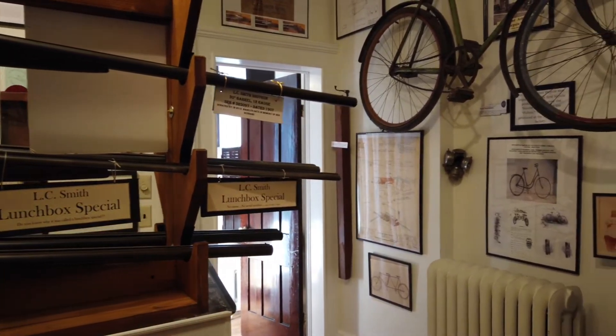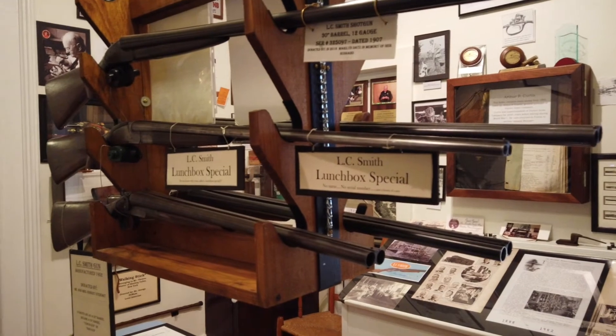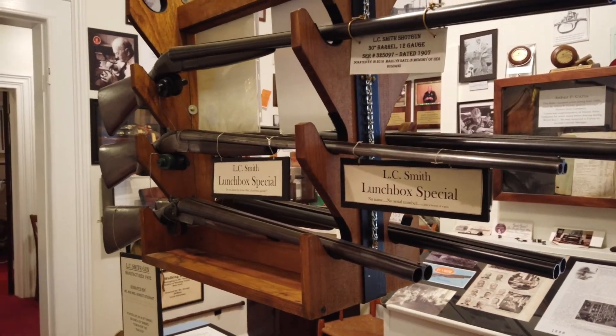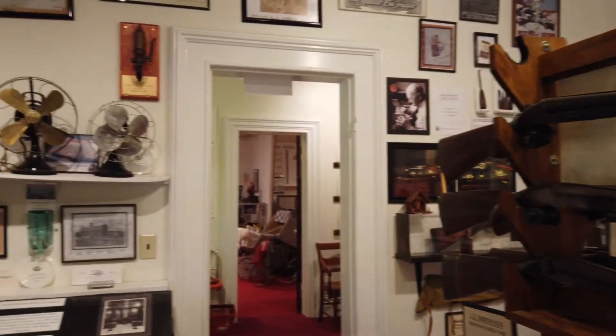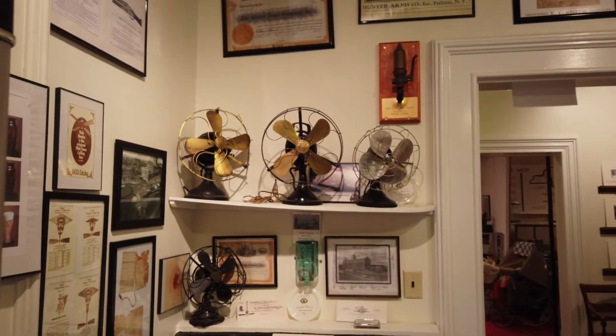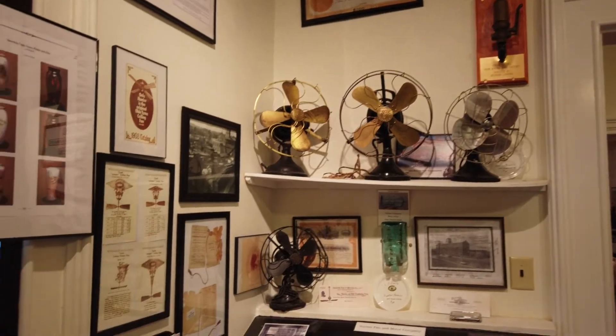The L.C. Smith guns, because of their superior features and shooting abilities, became known as the gun that speaks for itself. The factory produced close to 400,000 L.C. Smith and Fulton shotguns.